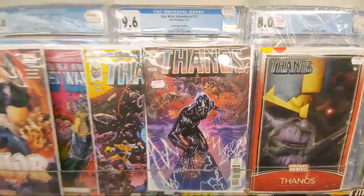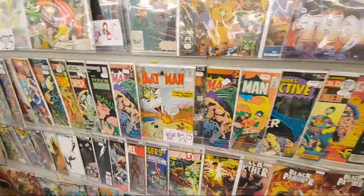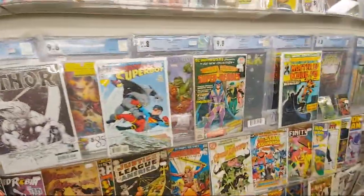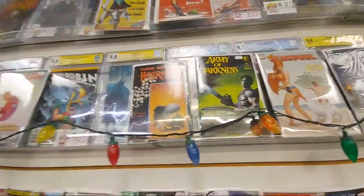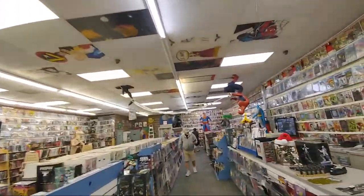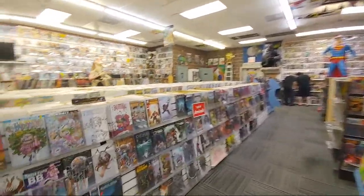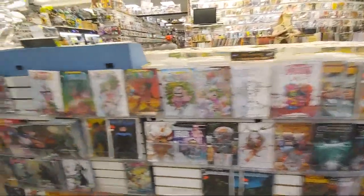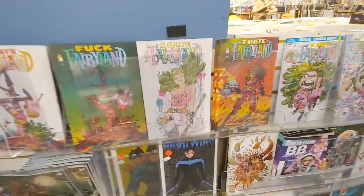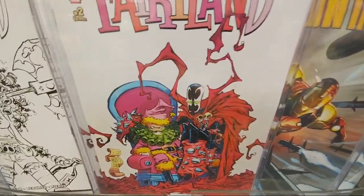I love this Thanos cover. You got the Perez classic. That one's pretty cool too — the Joker. I'll show you guys what I ended up picking up off the wall. I still got to look through their Spawn stuff. They just got a huge new collection. These I Hate Fairyland covers are sick — there's so many of them. My favorite one is probably this one with Spawn.